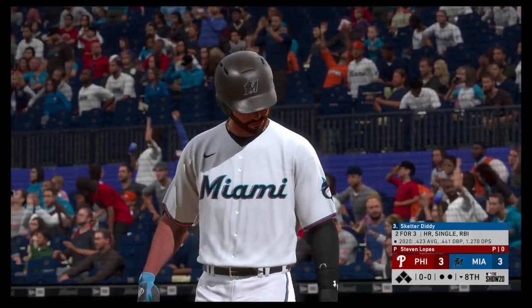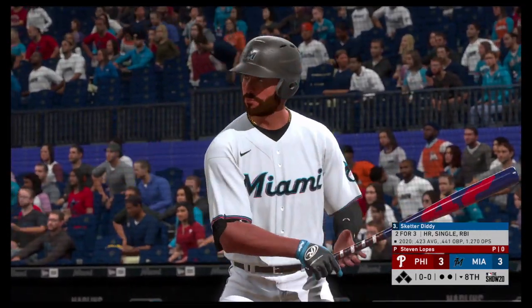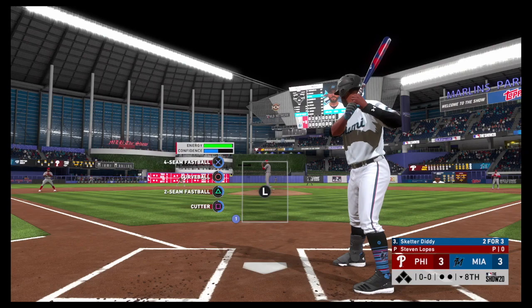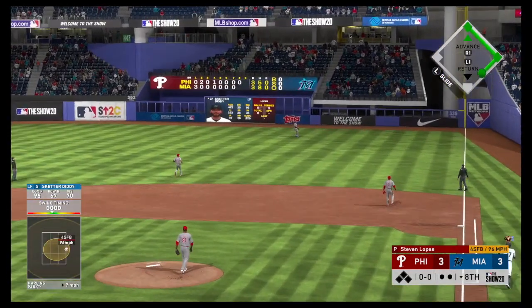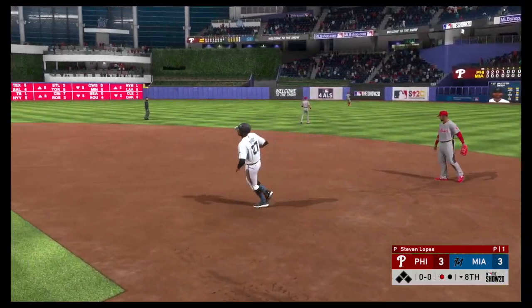Up next for Miami, Skeeter Diddy, as the switch hitter will take his cuts left-handed here. Really doesn't matter which side of the plate this guy bats from — he hits very well. He hits right-handed pitching very well swinging left-handed, and swinging from the right side against lefties. The numbers are quite the same. This guy, flat out, can hit from either side.